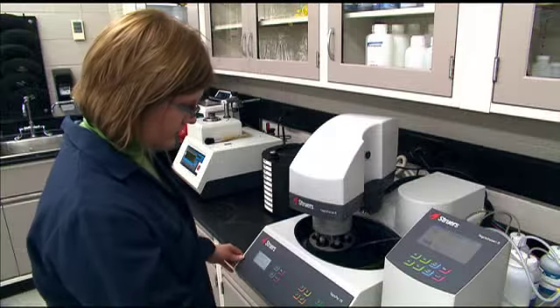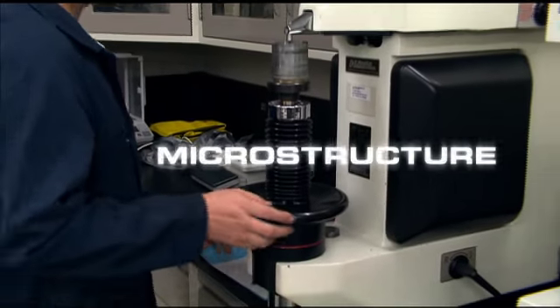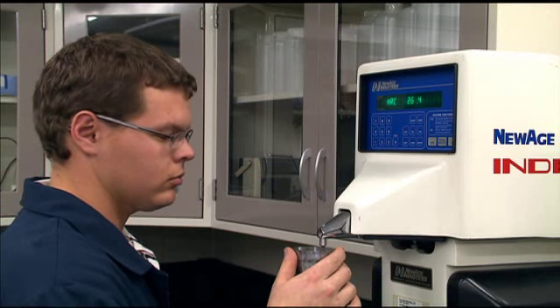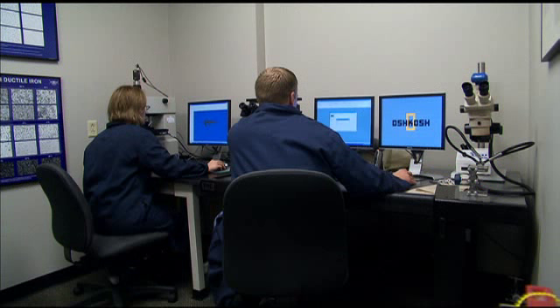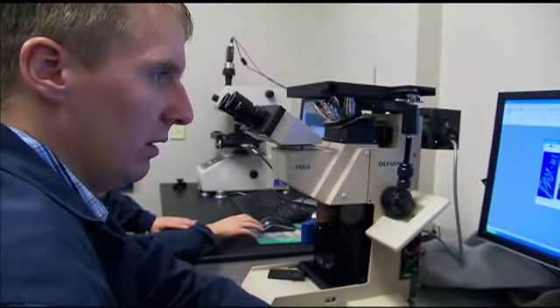We routinely test the materials that are advertised in our competitors' brochures. We look at the microstructure, we look at the hardness — not only in the material itself, but in the welds. So we're not only looking at the steel itself, the parent material, but also how the weld affects it. And if that weld is in an area where it's going to see wear and abrasion, then we need to understand how that's going to respond as well.